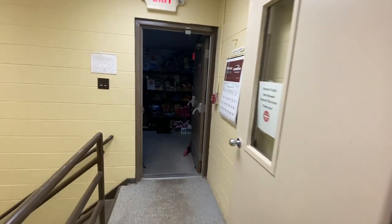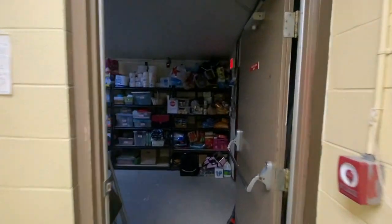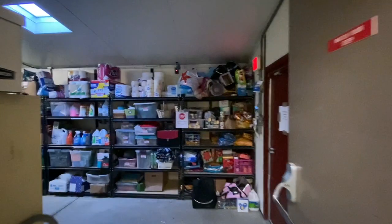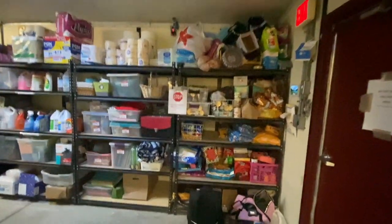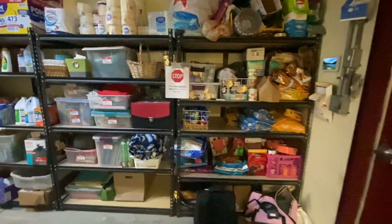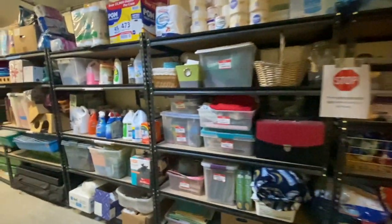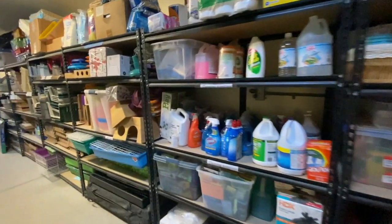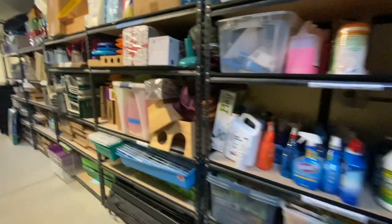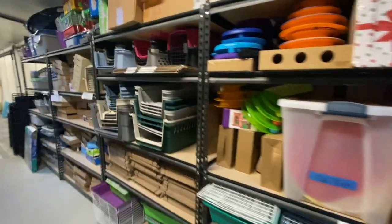Let's head into our pet pantry. This is a part of our safety net program. Pet owners in our community can come to our shelter and receive necessary pet food and supplies to continue to provide the best possible care for their pets. We also have volunteers who distribute pet food and supplies to local food pantries to make it more accessible to pet owners in our community.